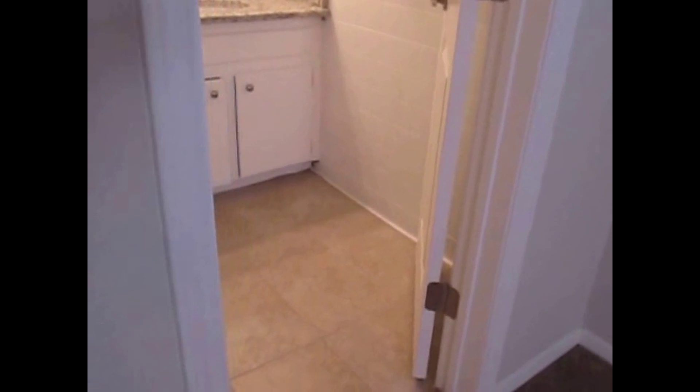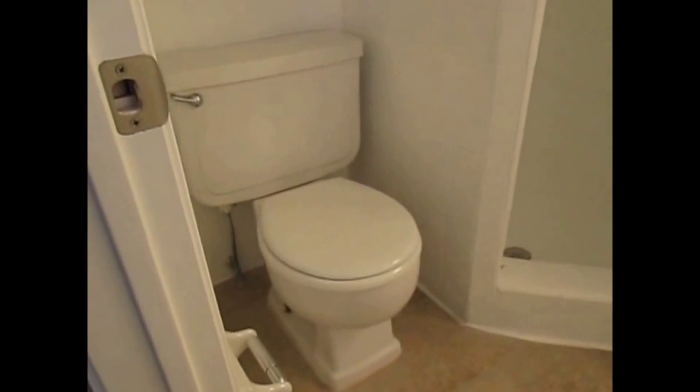We then have the master bathroom, which has tile flooring and a single sink vanity with storage. We have a stand-up shower with tile surround, as well as a medicine cabinet above the toilet and the toilet itself.